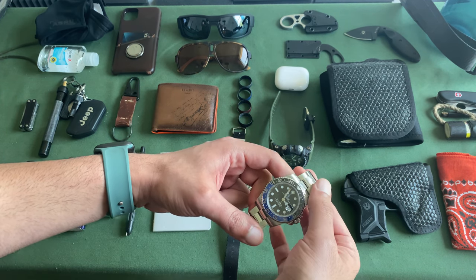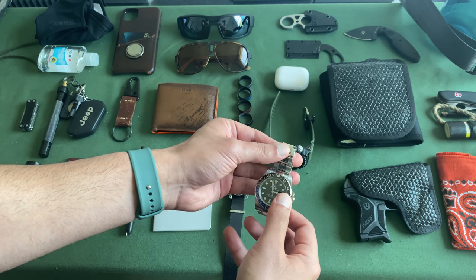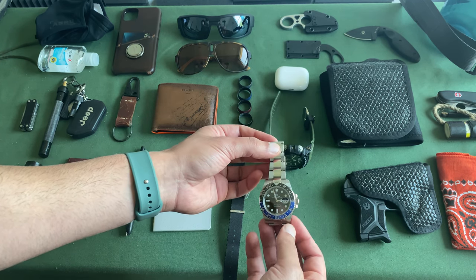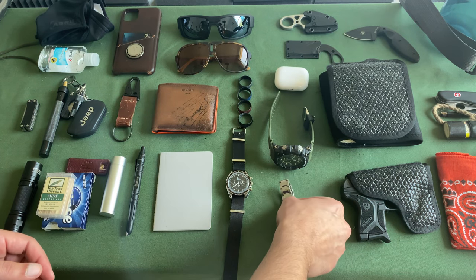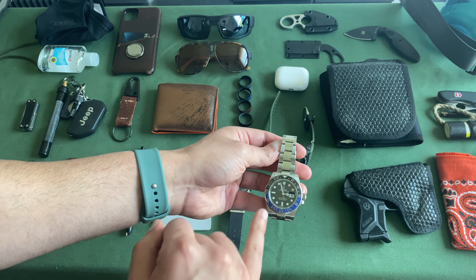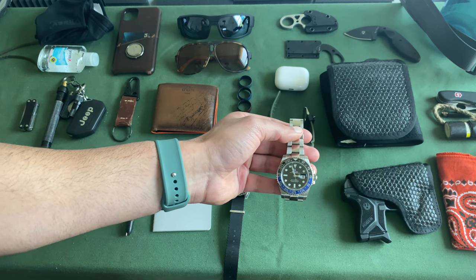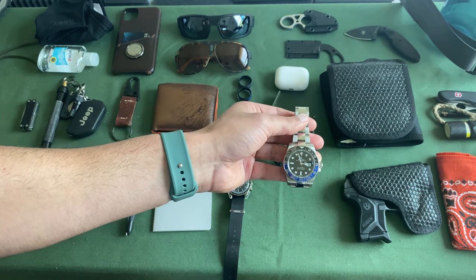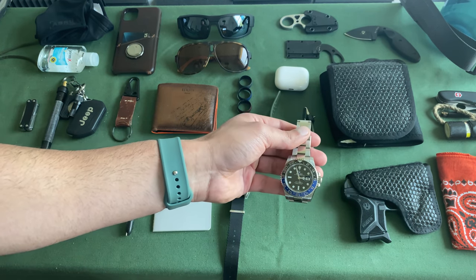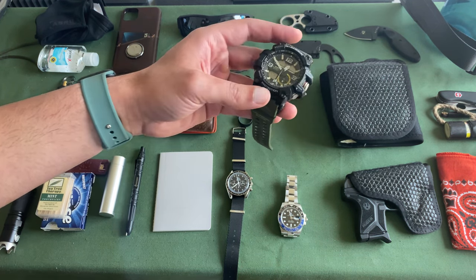I also have the Rolex Batman — the Oyster Perpetual GMT-Master II Batman. This has been one of my everyday carry watches for a long time. It's been discontinued and has gone nothing but up in price — almost doubled if not tripled since I purchased it. What I also like about this: if you're traveling internationally, a lot of Navy SEALs have mentioned wearing a Rolex as an easy store of wealth. If you needed to bug out of a city without a vehicle, you could trade this for a Toyota Corolla.